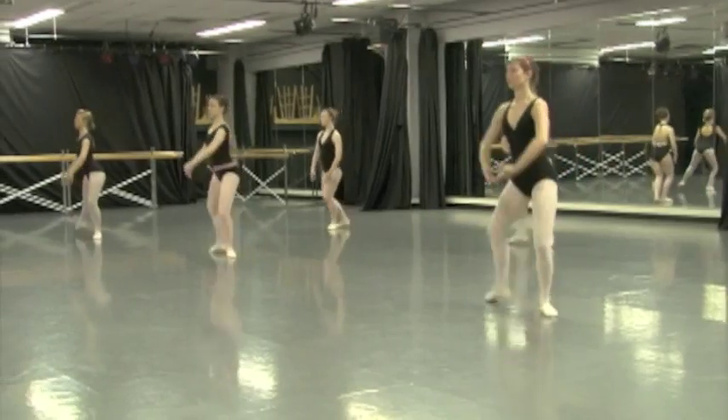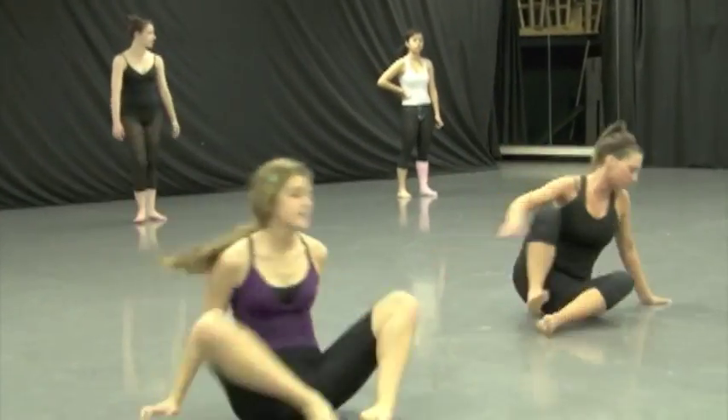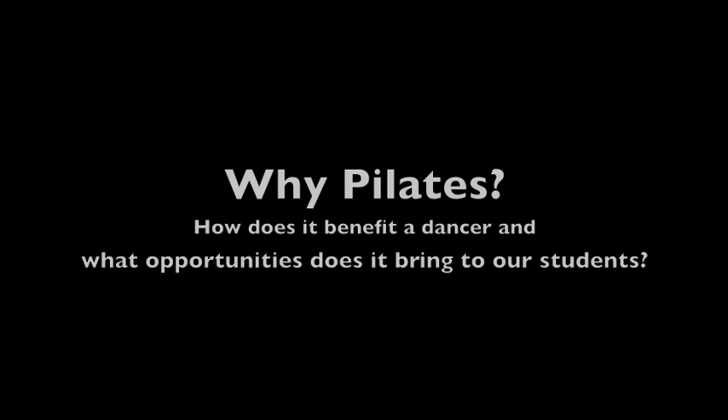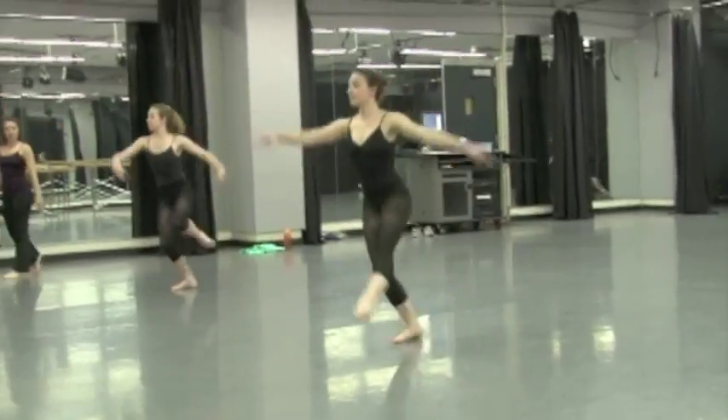From all of this information, they're able to make connections to their technique classes and realize a lot of things that they may not have realized about their bodies and how they move. Pilates focuses on the core and alignment, and those are the same focuses that we look for in our technique classes.